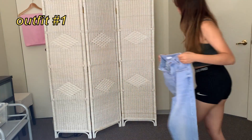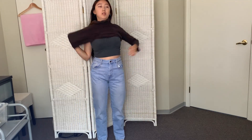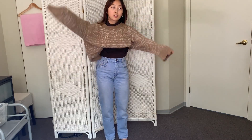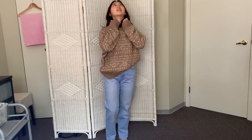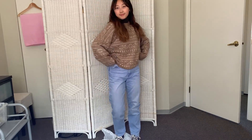For the first look, we're going to be putting on these blue jeans plus a brown turtleneck and also a wintry sweater. This is probably one of my favorite go-to layerings for winter — just the turtleneck underneath the sweater. I'm also going to add Converse for the shoes.